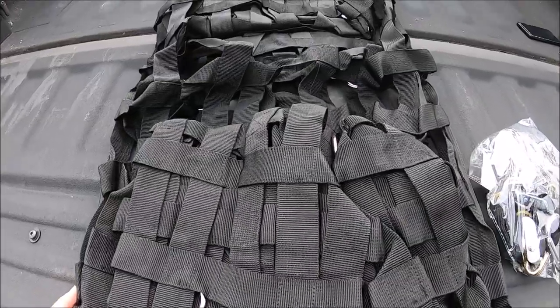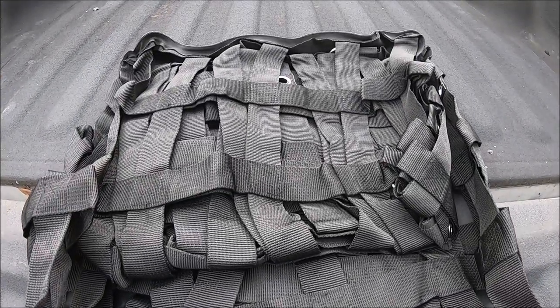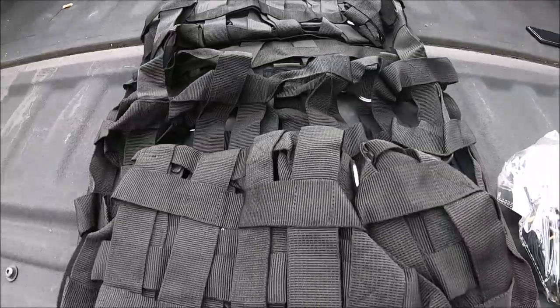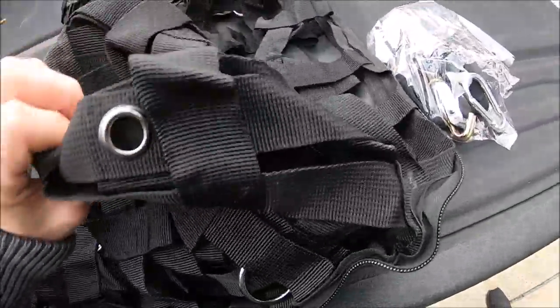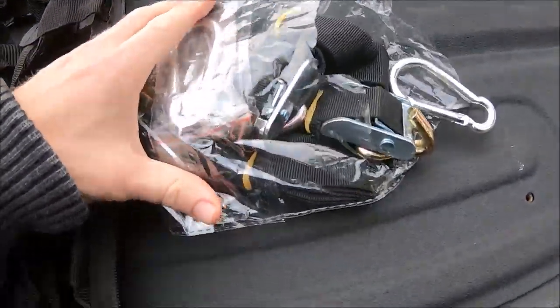The quality of this cargo net is above par. It's not something you'd expect from overseas or from Amazon for that matter. Really thick nylon and it came with all these carabiners and straps.